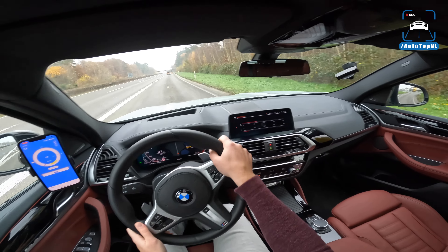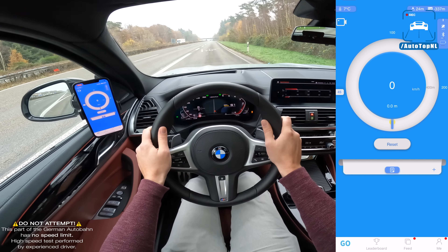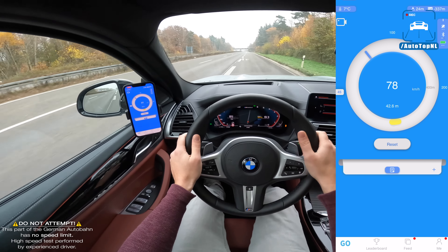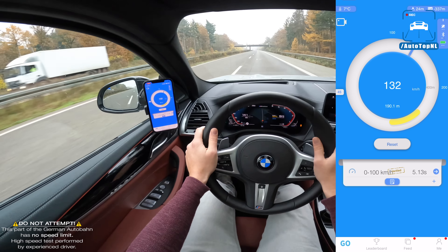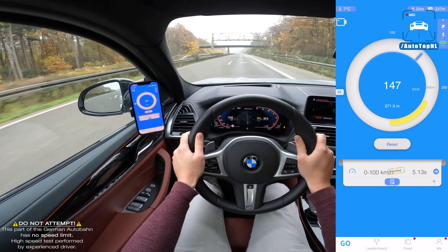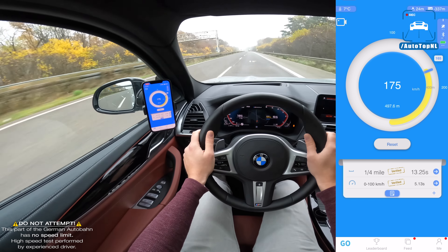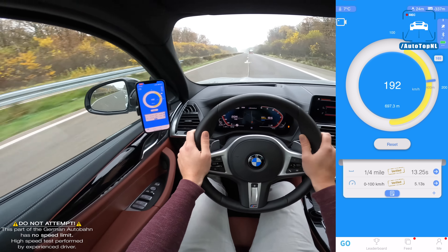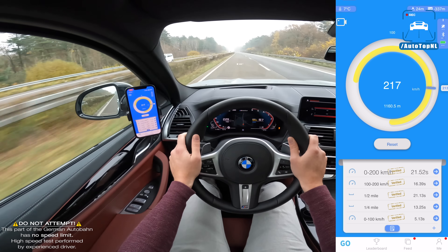It's completely empty behind me, so I think we can get up to a nice speed from zero. That was a 5.1 to 100, a 13.25 quarter mile, and 21.52 to 200.